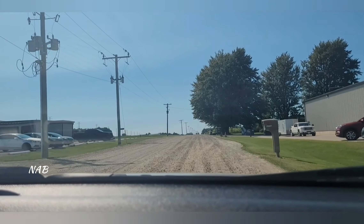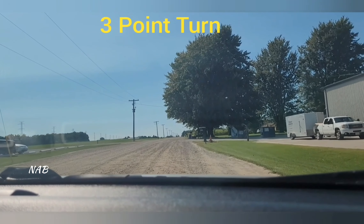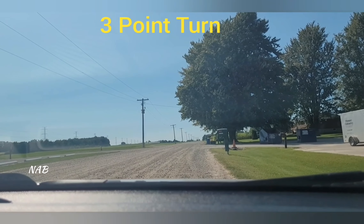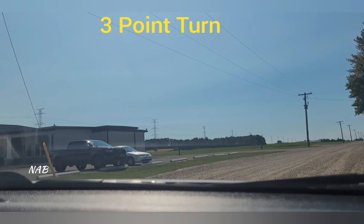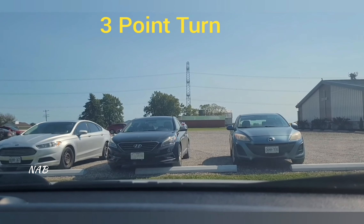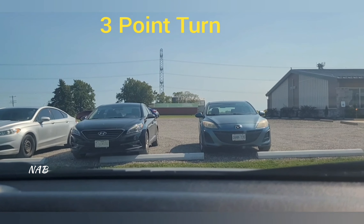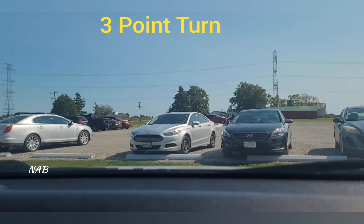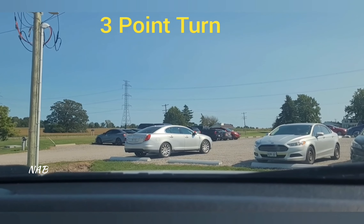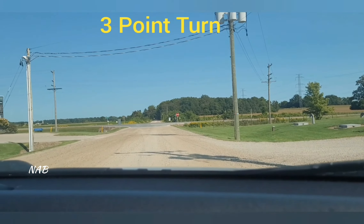The examiner will then ask you to make a three-point turn. Give the right signal, come closer to the right side of the road, and stop the car. Give the left signal, look front and back — if nobody is coming, turn to the left side, then stop again. Give the right signal and turn fully to the right, then put the car in reverse. Look both sides, then stop the car again. Switch to drive, turn the steering wheel full to the left, give the left signal, make sure nobody is coming from both sides, and you can start going.